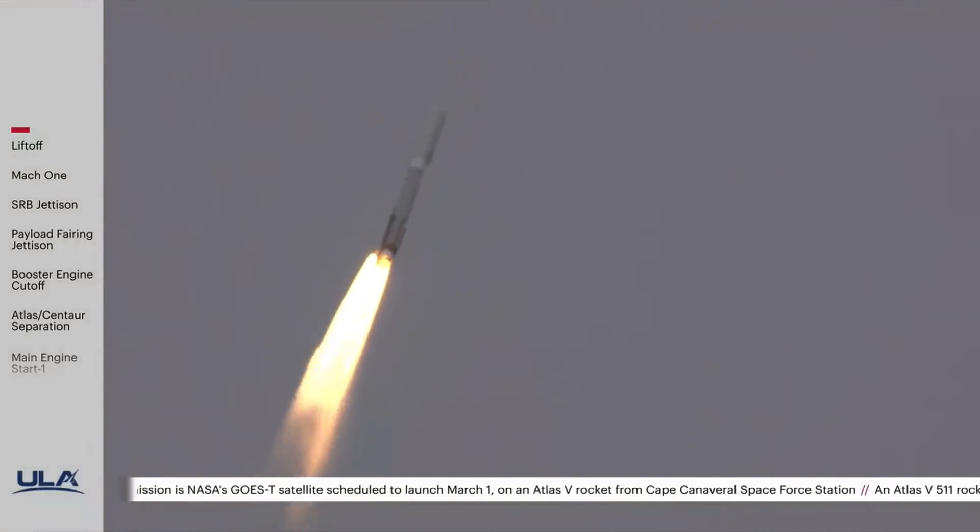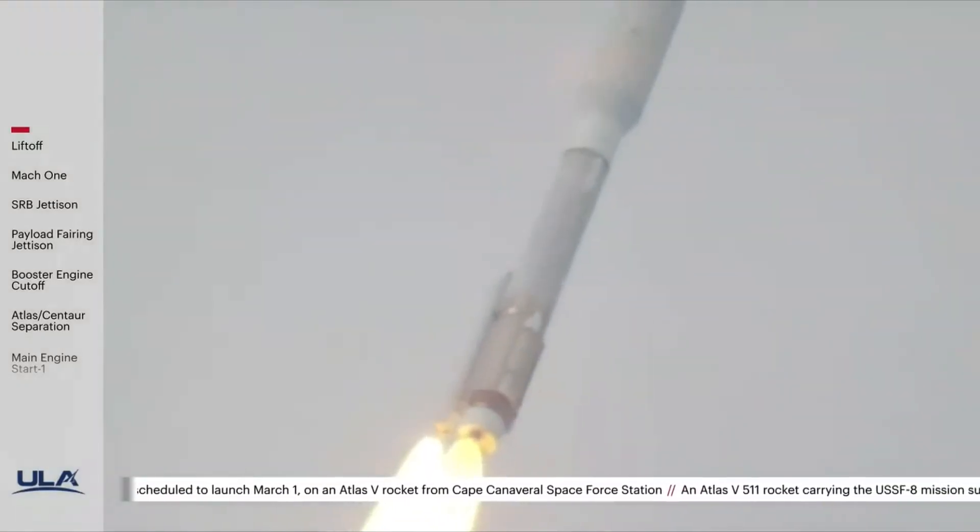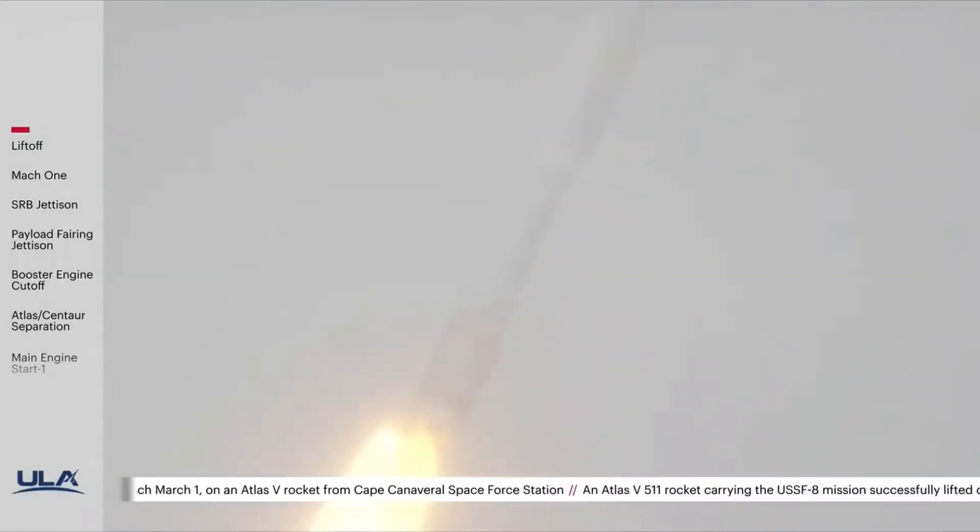Now coming up on 58 seconds into flight — Mach 1, Atlas V now supersonic. RD-180 engine operating parameters continue to look good, every chamber pressure looks good. Now passing through max Q, maximum dynamic pressure. Body rates continue to look good throughout boost phase.